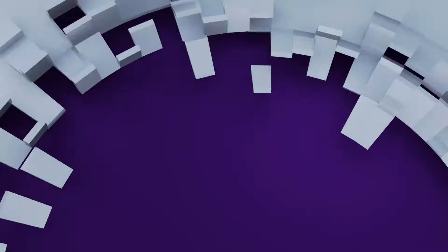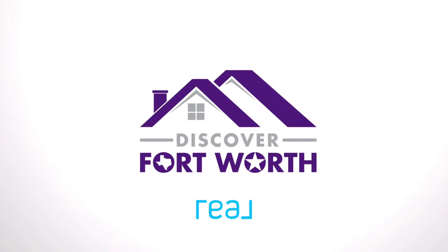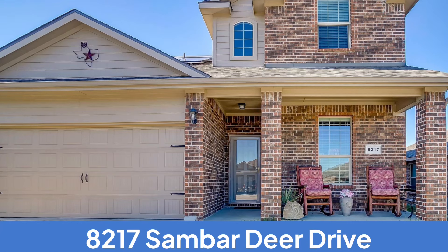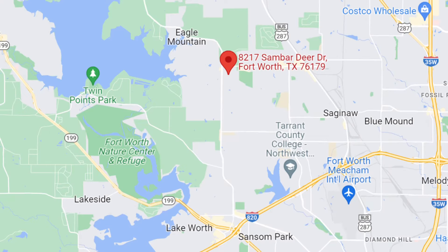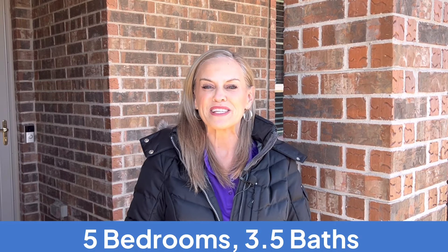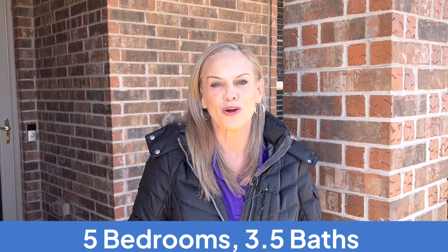Is a new home on your Christmas list this year? If a new home is on your list, then check out our new listing at 8217 Sandbar Deer Drive over here in the Eagle Mountain Saginaw School District. Join me as we tour this five-bedroom, three-and-a-half-bath, two-car garage.